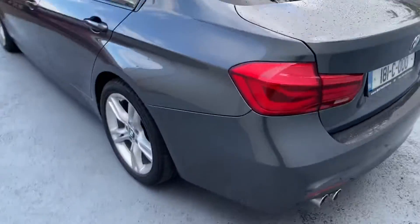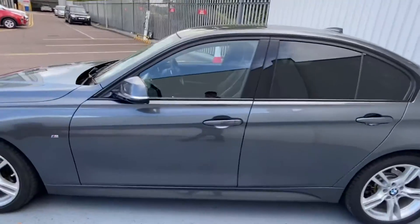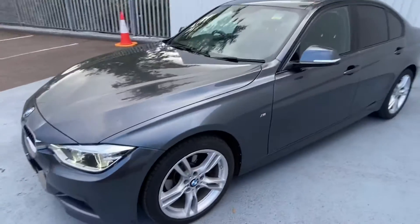You have your dual exhaust, the sunroof on top of the car, and the M Sport badge at the side.